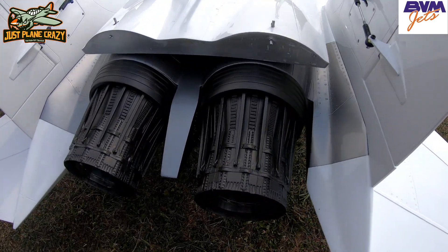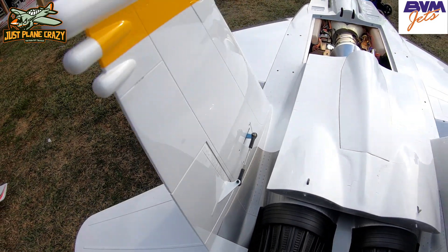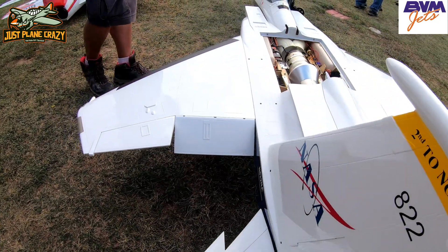Look at the detail in the tail cones on these things, guys. Amazing. Very clean, well-built airplane. It's a shiny white. When you see this thing fly, you're absolutely going to be amazed at what it can do.